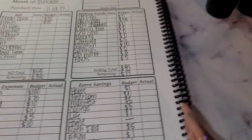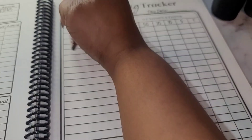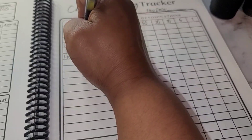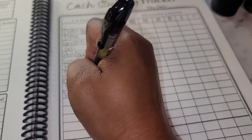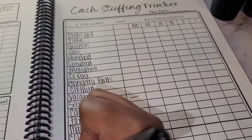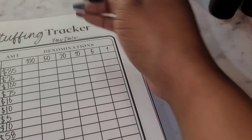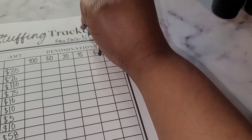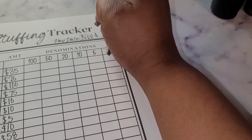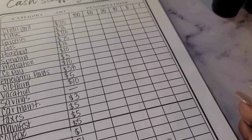The next thing I will do is flip over here and get these categories filled out. I will be right back. All right, so we are going to break this down.